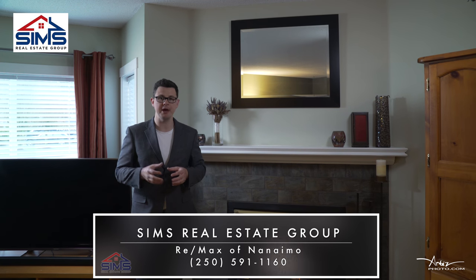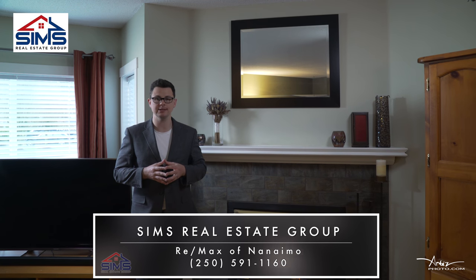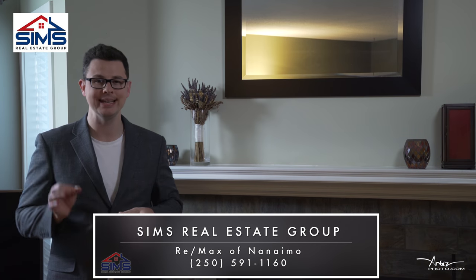Reach out to your realtor, or better yet contact our amazing world-class client care team so we can show you why Sims Real Estate Group continues to be a leader in Vancouver Island real estate.